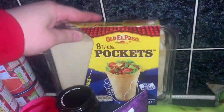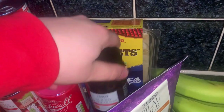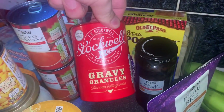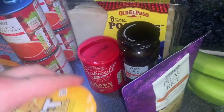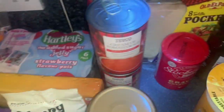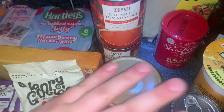These tortilla pockets — we're going to be doing like chicken and salad in them. Some black olives, some gravy because we just need more, a king pot noodle, and some sweet corn. We've also run out of mayonnaise so we need a new one — the best mayonnaise ever.